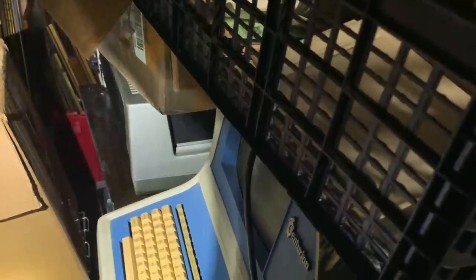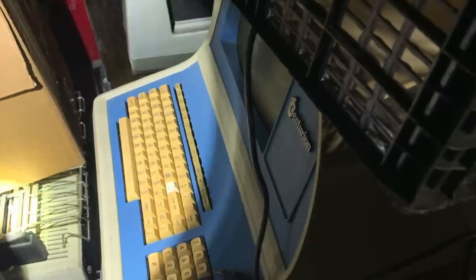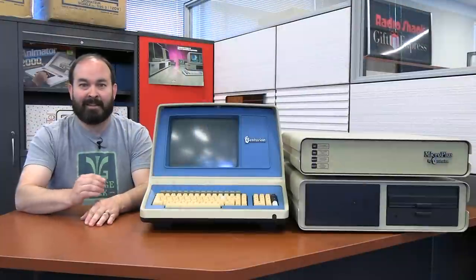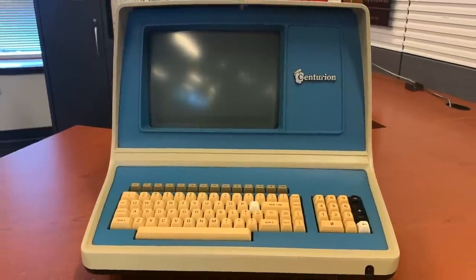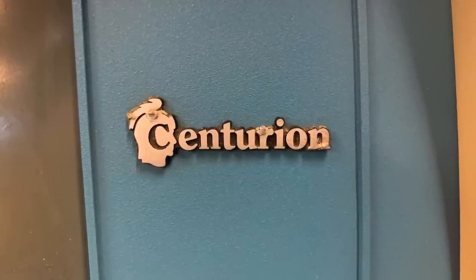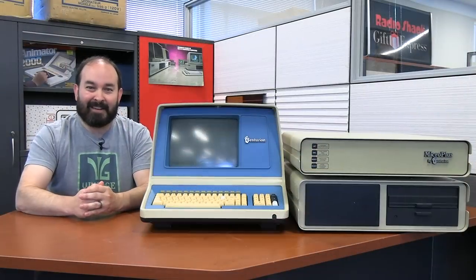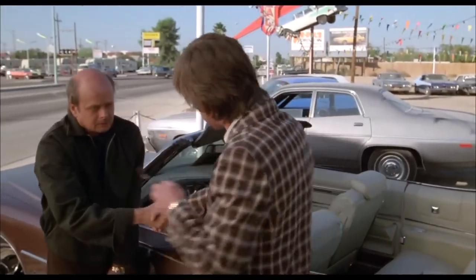When I saw this computer in the storage unit, first and foremost, I thought it was one of the most unique systems that I had ever seen — I had only seen the terminal at that point. The blue coloring on this terminal is different than anything I've seen before, and while it did look familiar, having seen other data terminals like it, it was definitely distinctive. I saw the name Centurion on it and had no idea what that was — not anything that I had ever heard of. The only thing that popped into my mind at the time was Kurt Russell in Used Cars pitching his Centurion convertible.